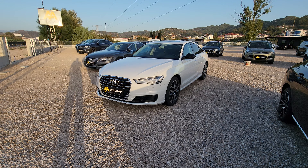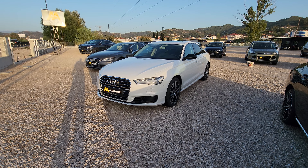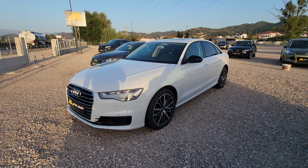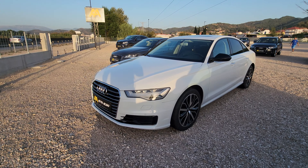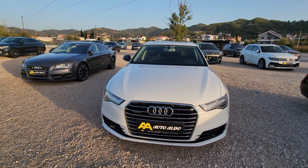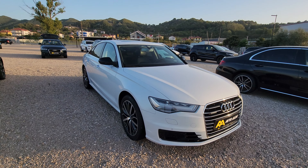Hi guys, how's it going? I have here an Audi A6, 2016, 2.0 diesel.